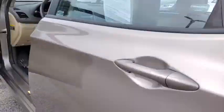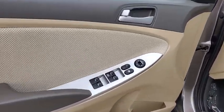Traction control, dual airbags, power steering, electronic stability control, CD player, power door locks, power windows, rear window defroster.